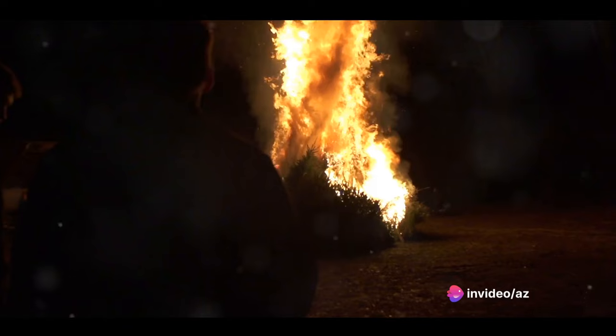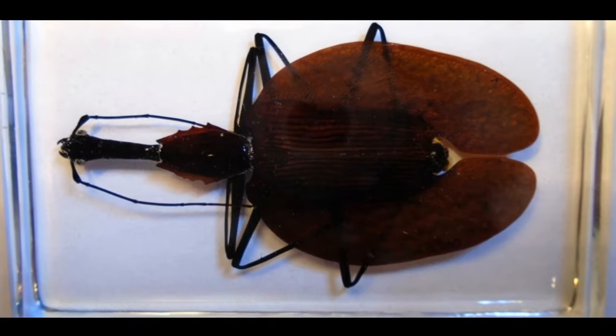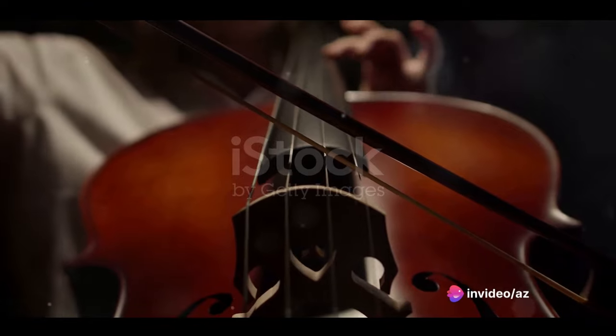Not only does it stink, but it can also cause a burning sensation if it lands in someone's or something's eyes. This nasty surprise effectively wards off potential predators, keeping the beetle safe. So if you ever come across a violin beetle, remember to admire it from a distance to avoid a smelly encounter.